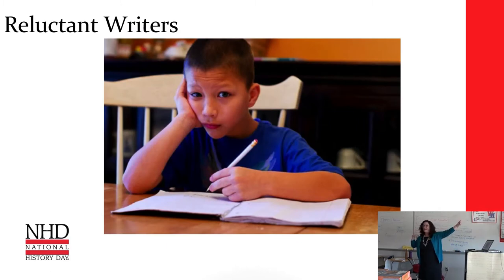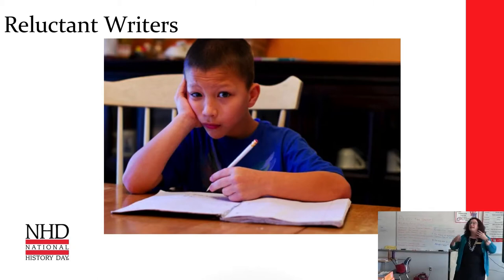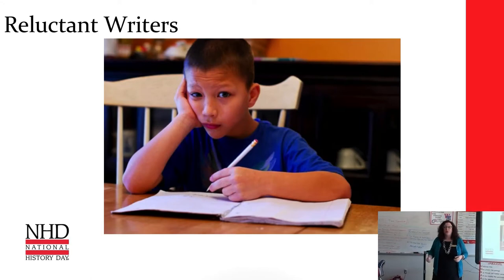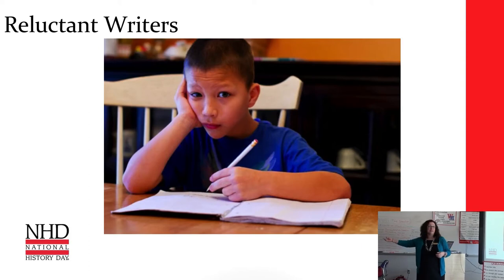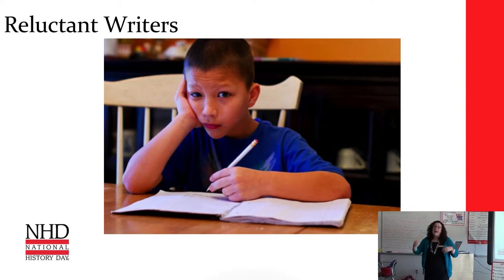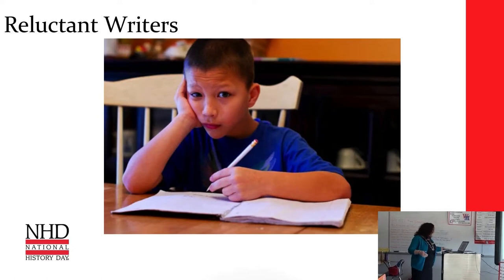I think everybody has this kid in their classroom — they might be bigger or smaller, but they look like the kid who doesn't want to write. Honestly, I think writing is a skill that we have to practice. It's like anything — if we don't do something all the time, we're not very good at it. So if you only have your students write a final exam essay, they're going to be pretty terrible to grade. But it's a skill, and we have to practice it regularly.